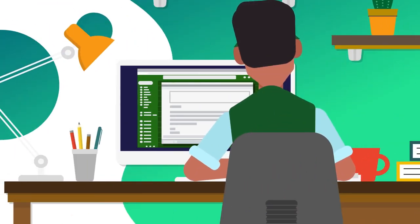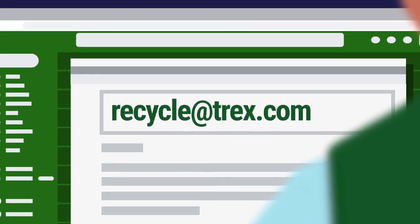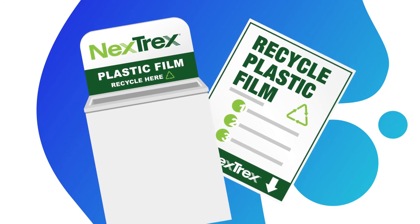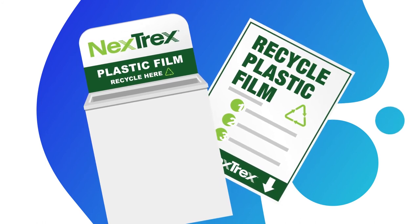For questions about the program, please email recycle at Trex dot com. We can share details about our bin offerings, posters, and other partnerships we have available for your community and customers.